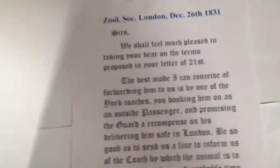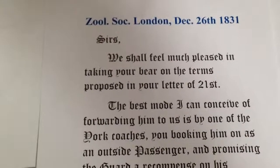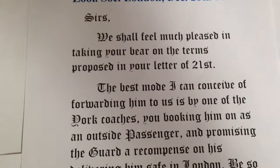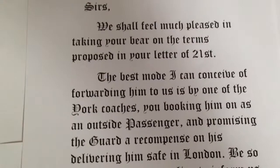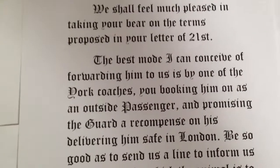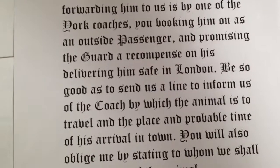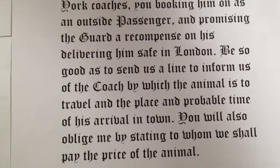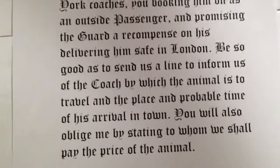I've drafted a copy of the letter here, but this is definitely not the original, which resides in the Yorkshire Museum. It reads: 'Sirs, we shall feel much pleased in taking your bear on the terms proposed in your letter of the 21st. The best mode I can conceive of forwarding him to us is by one of the York coaches, you booking him on as an outside passenger and promising the guard a recompense on delivering him safe in London. Be so good as to send us a little line to inform us of the coach by which the animal is to travel and the probable time of his arrival. You will also oblige me by stating to whom we shall pay the price of the animal.' You can imagine it's a rather odd sight seeing a bear as an outside passenger on a coach down from York to London.